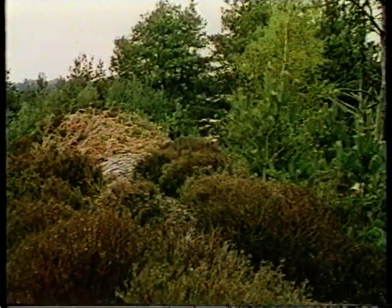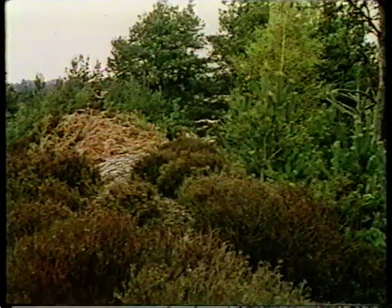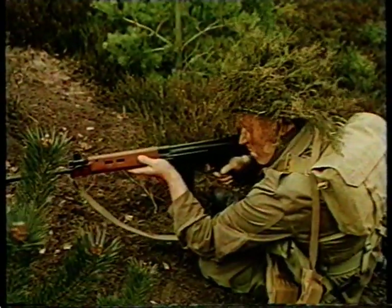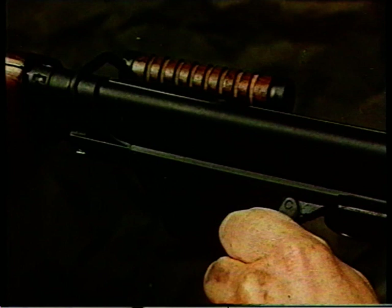One of the standard personal weapons of the Army today is the 7.62 millimeter L1A1 rifle. It is a self-loading air-cooled weapon for delivering single-shot fire at a potential rate of 20 aimed shots a minute.